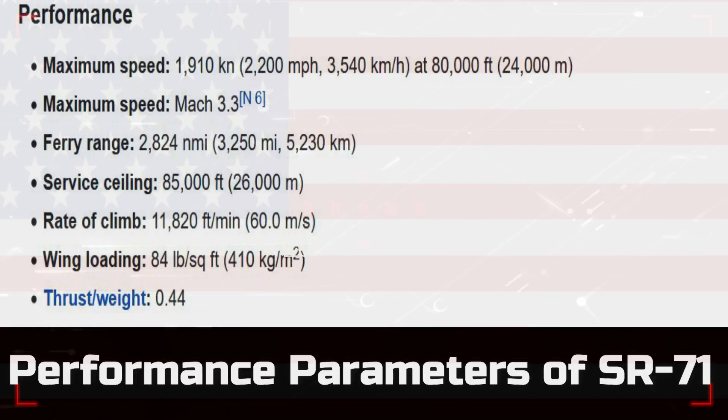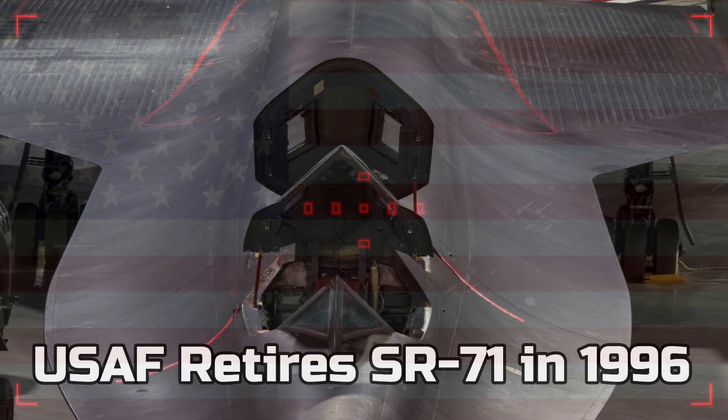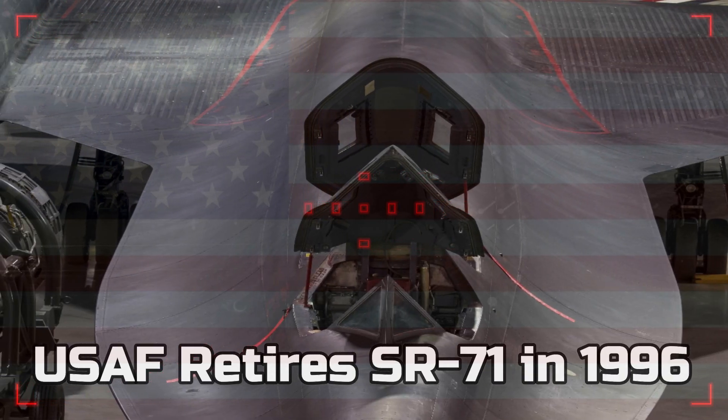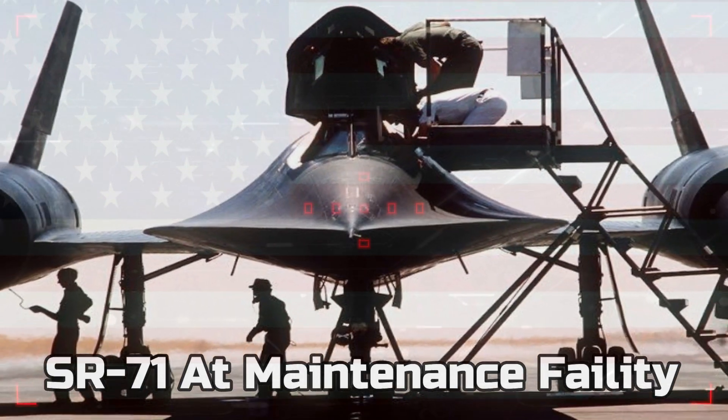Despite the aircraft's incredible flight characteristics, the U.S. Air Force retired its fleet of SR-71s on January 26th, 1990, because of a decreasing defense budget, high costs of operation, and availability of sophisticated spy satellites.